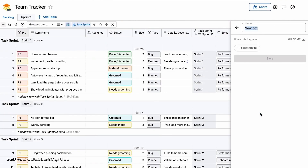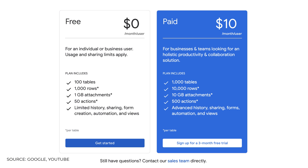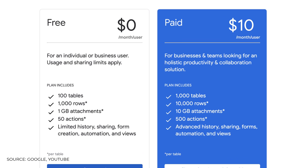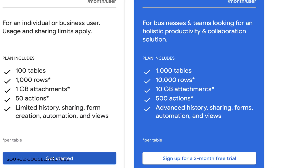This is currently only available in the US as a beta, and it does already have a pricing plan, which I was surprised at. I'm guessing in the future they're probably planning to weave this into G Suite. It does have a free plan at zero dollars per user per month, including 100 tables, 1,000 rows, 1 gigabyte of attachments, and 50 actions with limited history. The paid plan is $10 per user per month and gives you 1,000 tables, 10,000 rows, and 10 gigabytes per month, with a three-month free trial if you sign up.